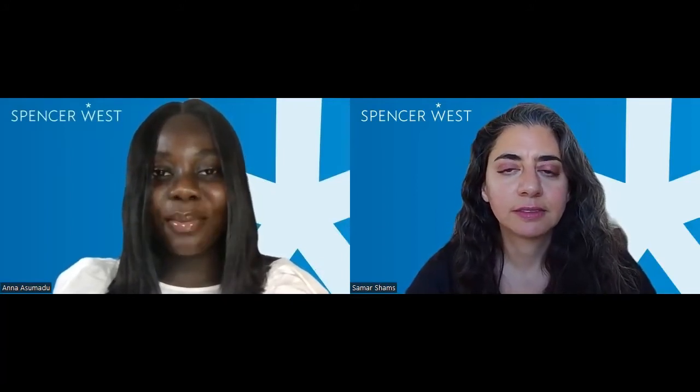Hi, I'm Samar Shams. I'm an immigration and global mobility partner at Spencer West, and I'm here with Anna. Hi, I'm Anna Asumadu, an immigration and global mobility paralegal at Spencer West. Today, Anna and I are going to talk a bit about the high potential individual visa. This is a visa type that was introduced at the end of May 2022 in the UK. It's been running a few months now, and we thought it might be worth giving some information about how it's operating on the ground. Anna, do you want to summarize some of the main requirements?